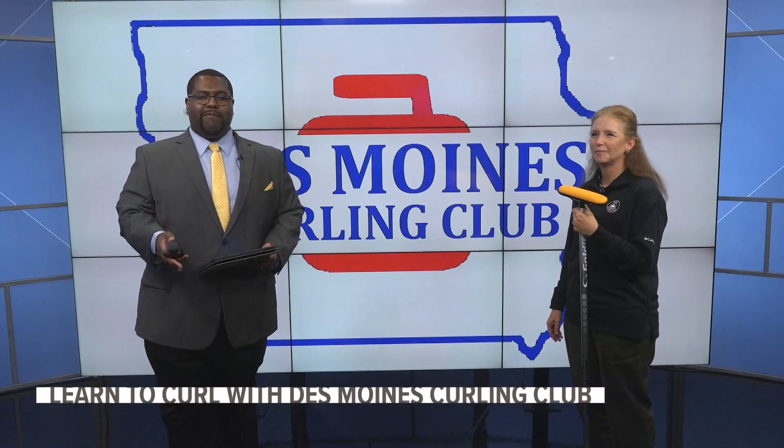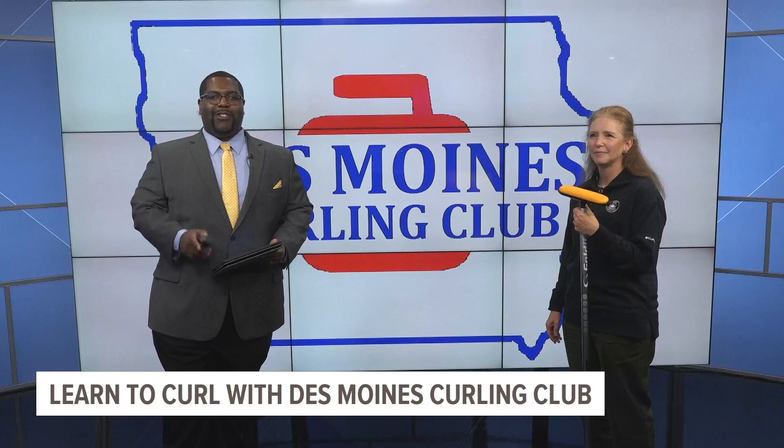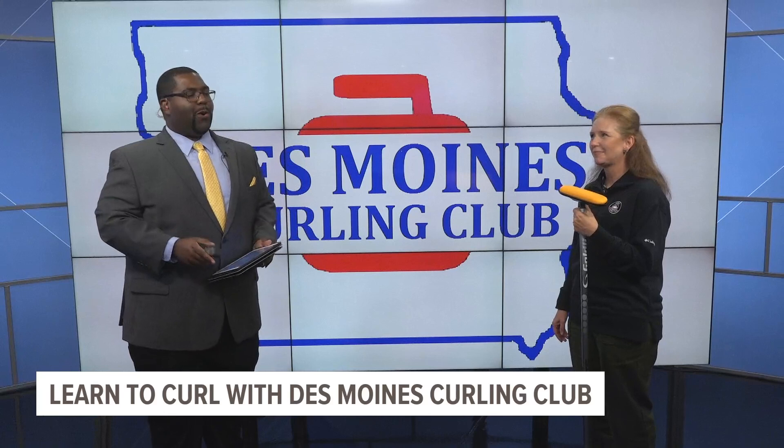Maybe you're looking for a way to stay active, but maybe you're looking for something a little bit different than what you're used to. We've got just the thing for you. We've got Tori Hansen with the Des Moines Curling Club here to tell us about their Learn to Curl classes.